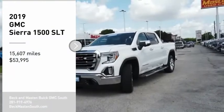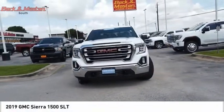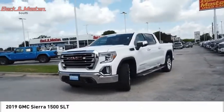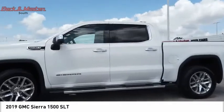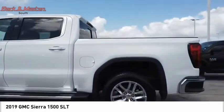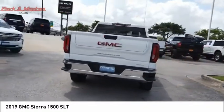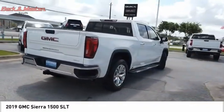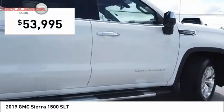Come test drive the 2019 Sierra 1500. The GMC Sierra is a full-size pickup with all the functionality you could expect. With multiple trim levels, the GMC Sierra provides a wide range of features for you to enjoy. Power and advanced technology can both be found in this fantastic truck, and it is priced below $55,000.